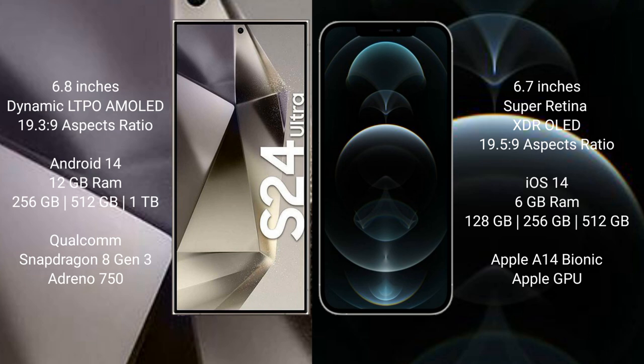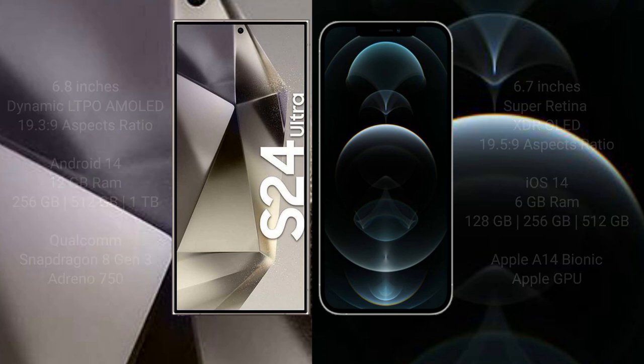The Samsung Galaxy S24 Ultra offers 256GB, 512GB, and 1TB internal storage, powered by the Qualcomm Snapdragon 8 Gen 3 processor and Adreno 750 GPU. The iPhone 12 Pro Max comes with 6GB of RAM and 128GB, 256GB, or 512GB internal storage, with the Apple A14 Bionic processor and Apple GPU.